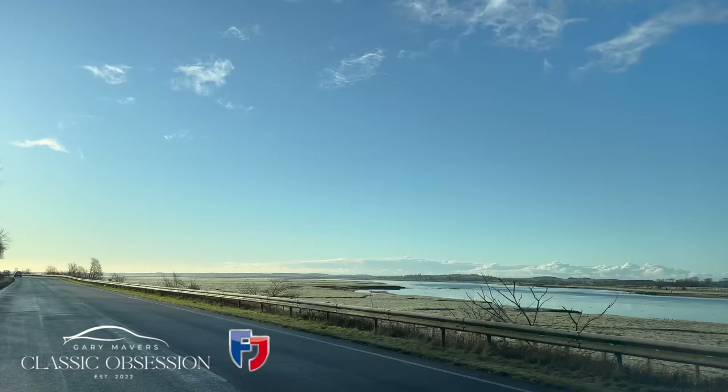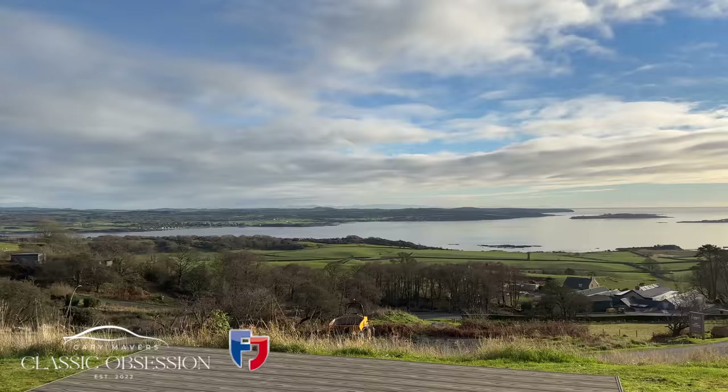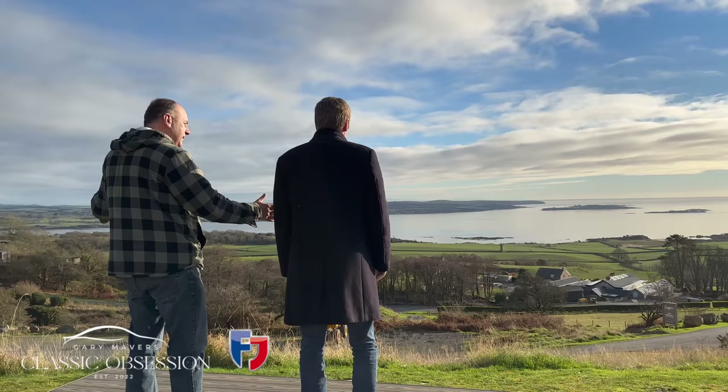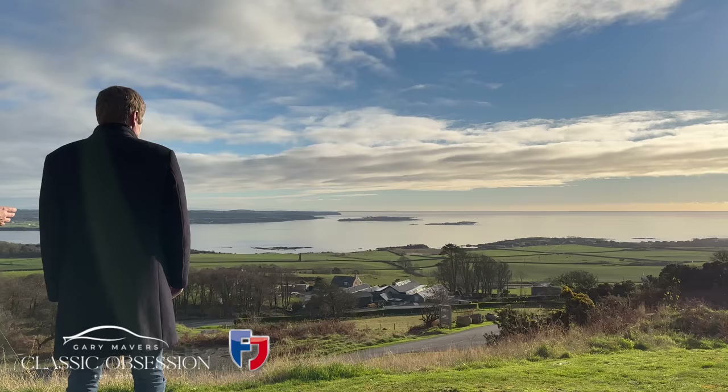Today I'm heading up to a place called Galloway in Scotland to visit a guy called John Ashcroft, a self-employed panel-beater, car-restorer, car-enthusiast and full-blown petrolhead, who decided nine years ago to pick up sticks and move from his native Liverpool along with his entire car collection to this remote beauty spot for a quieter life.